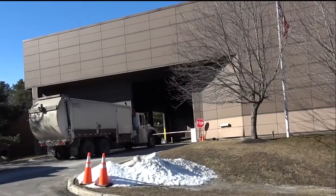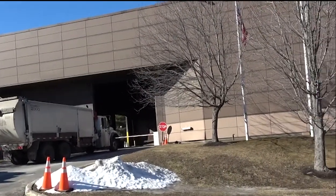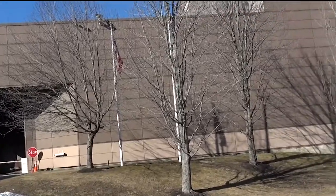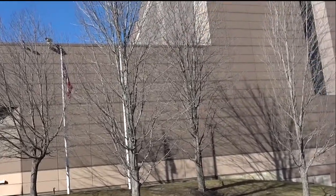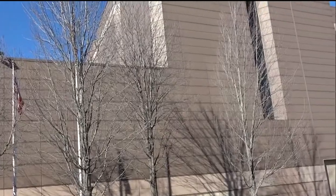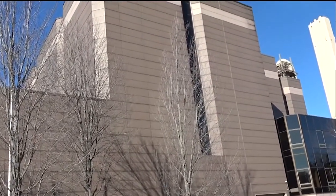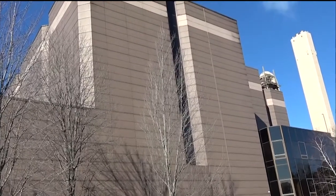Greetings from EcoMaine's Waste to Energy Facility, Maine's only community-owned, non-profit waste management company. We process about one-third of Maine's trash and recycling here on the outskirts of Portland, and today we're going to show you what happens to the trash we receive every day. Our Waste to Energy Facility takes household and commercial trash and turns it into ash and electricity.